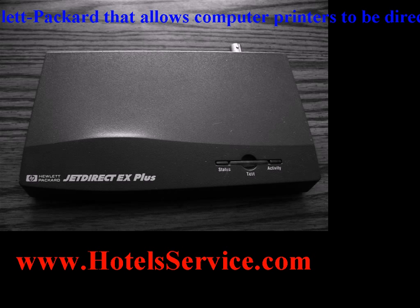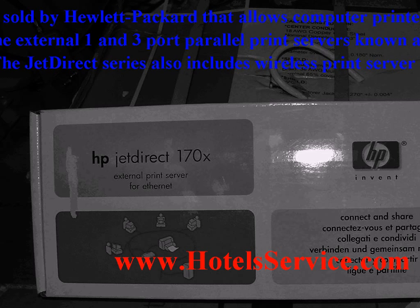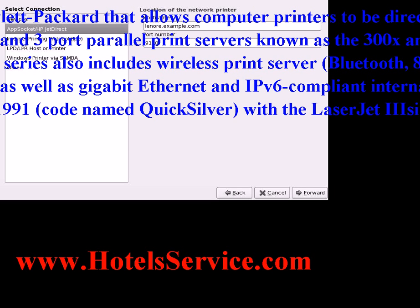JetDirect is the name of a technology sold by Hewlett-Packard that allows computer printers to be directly attached to a local area network. The JetDirect designation covers a range of models from the external 1 and 3 port parallel print servers, known as the 300x and 500x.